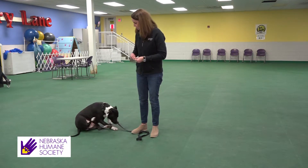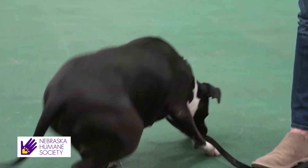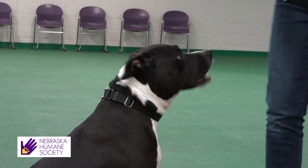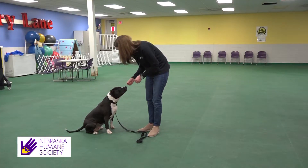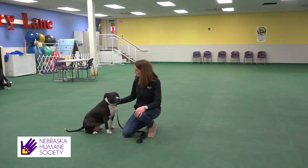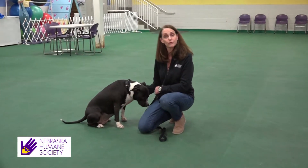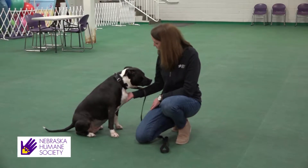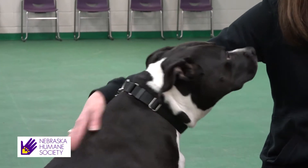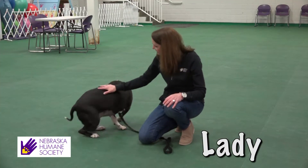That said, she is a good girl — very gentle taking treats. She's a little timid meeting new people, but once she gets to know you she likes to play and be a little rowdy. At her weight, she could knock over kids, so she's listed as adult-only. You'll want to make sure you're ready for the breed-specific legislation if you live in the Omaha area. But she's a super sweetheart — pretty gentle, just wants to hang out with you and have some fun. That is three-year-old Lady.